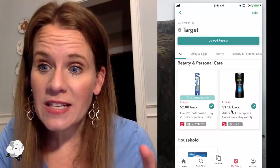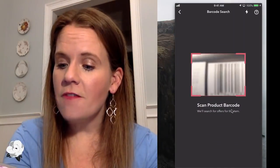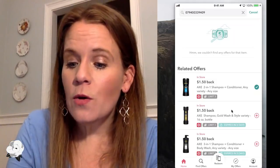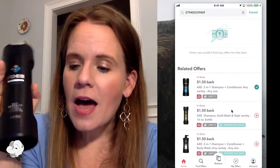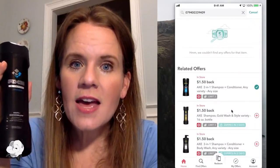Matt's pro tip: always scan what you're buying through Ibotta to make sure it's the right item — I highly agree. I have an Axe product here, and there is an Axe offer, but notice what pulls up at the top: it says 'Hmm, we couldn't find any offers on that.' Down below there's Axe Two-in-One, Axe Gold, Axe Three-in-One. If you grabbed the plain old Axe in the store, you're going to be really disappointed. The 'Hmm' line at the top is bad news — it means this is not a participating item.